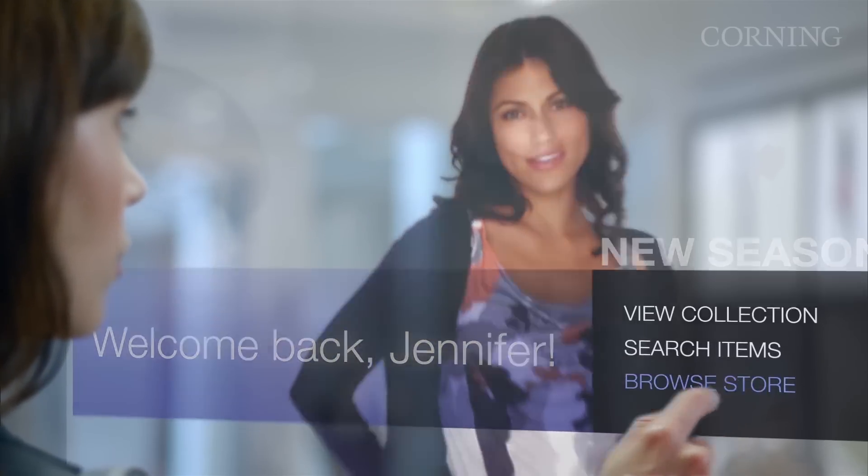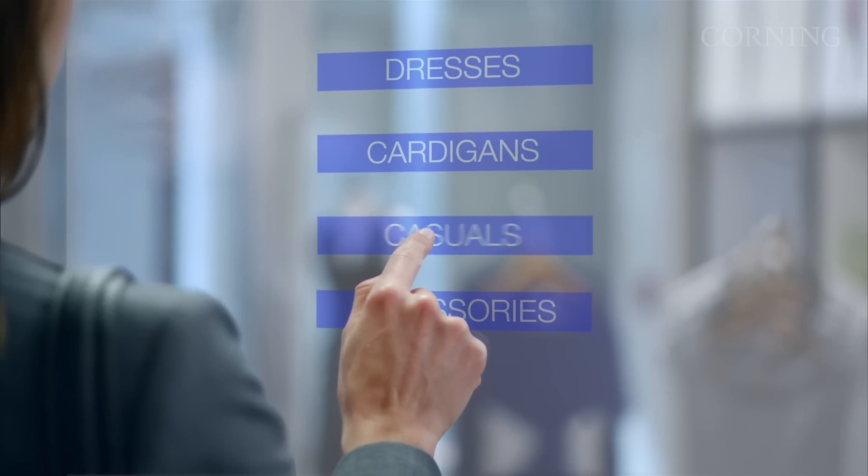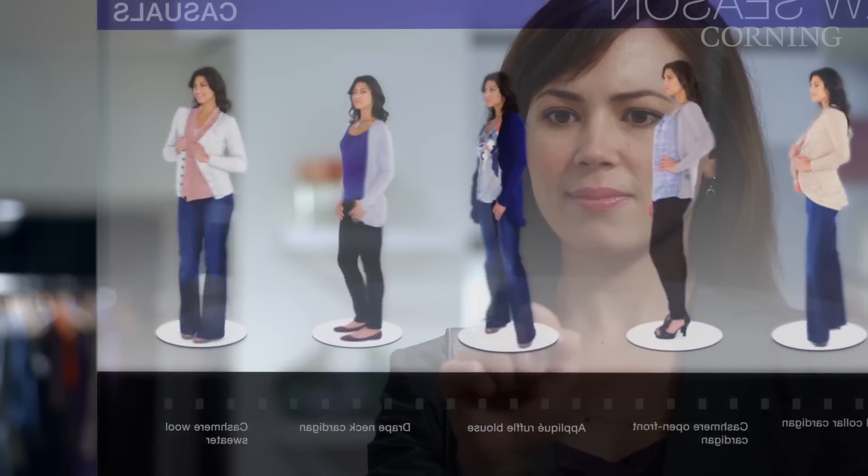Visitors were wowed by how we are enabling applications such as the retail window with our specialty glass. I'm here today in San Francisco to see how Corning is collaborating with other companies to bring our specialty glass applications right to consumers.